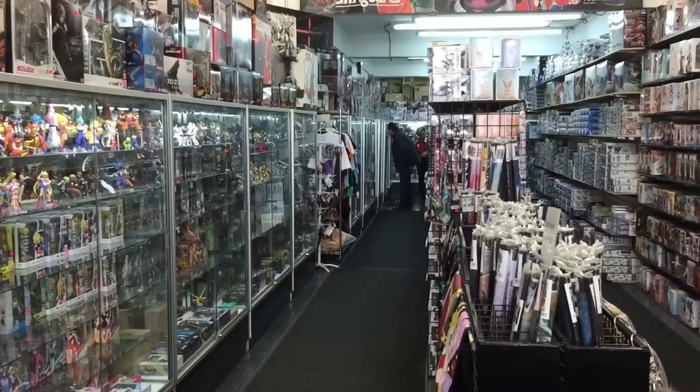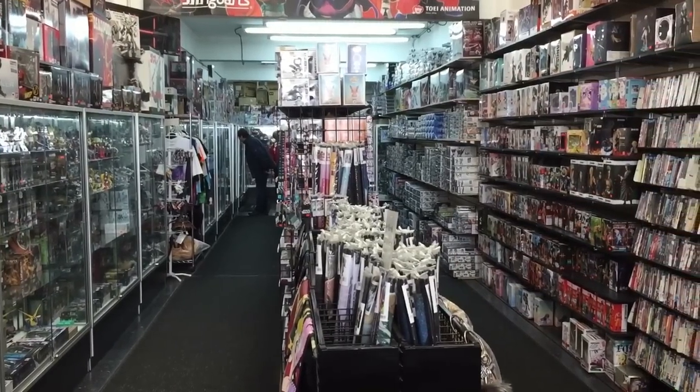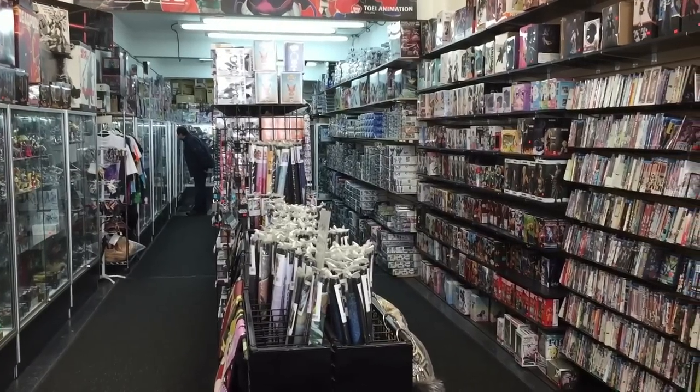I've been to other places that sell collectibles in the city where they have no photography signs posted, which is a policy that I quite honestly have never understood.